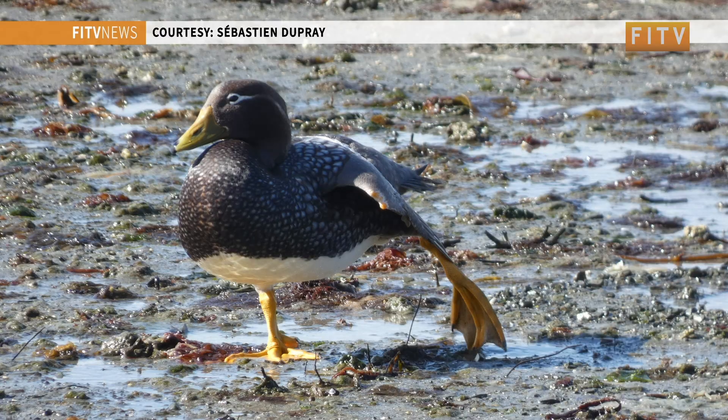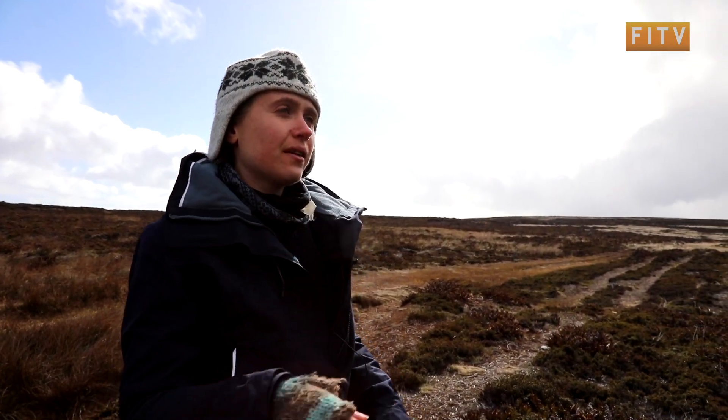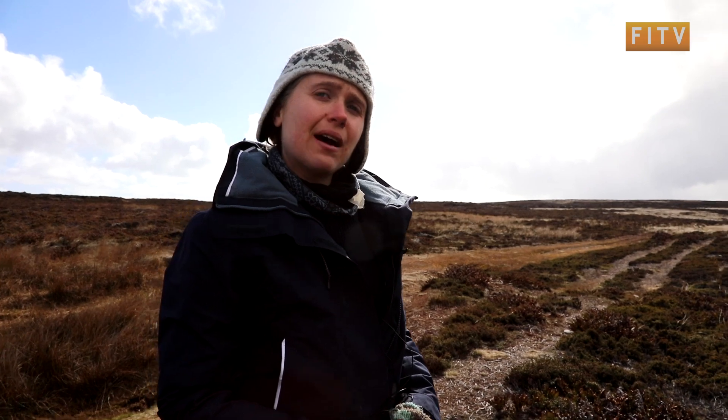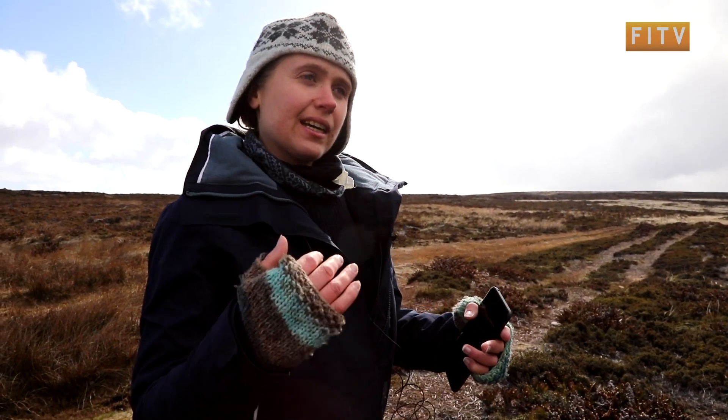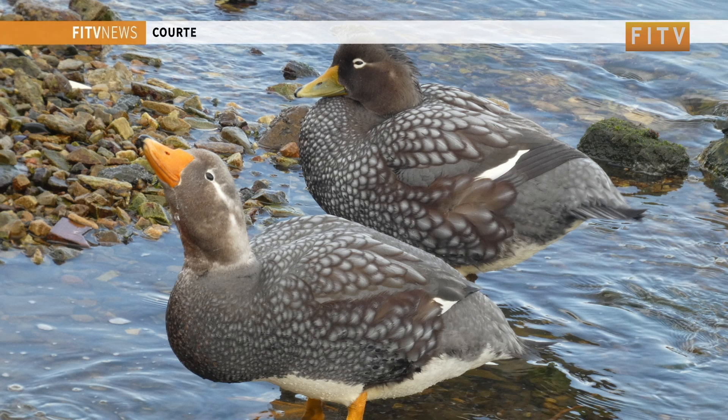They're called steamer ducks because when they swim with their feet and their wings, they look like steamer boats — they are paddling like that, reaching up to 30 kilometers an hour. It's also a behavioral display for territory.